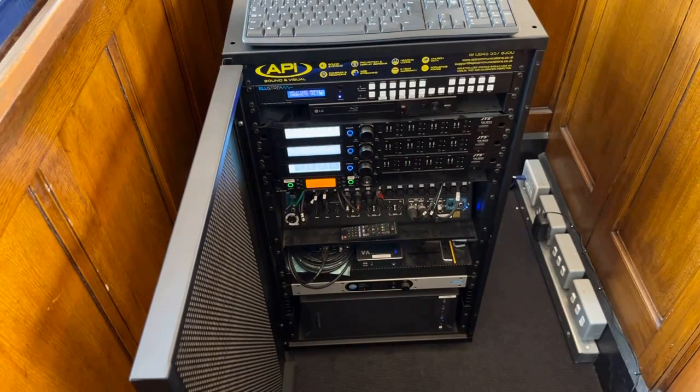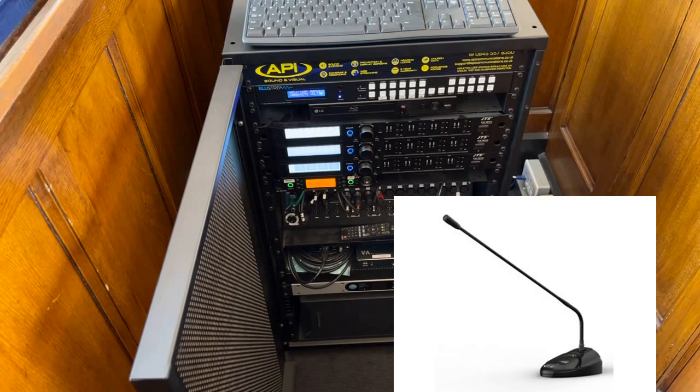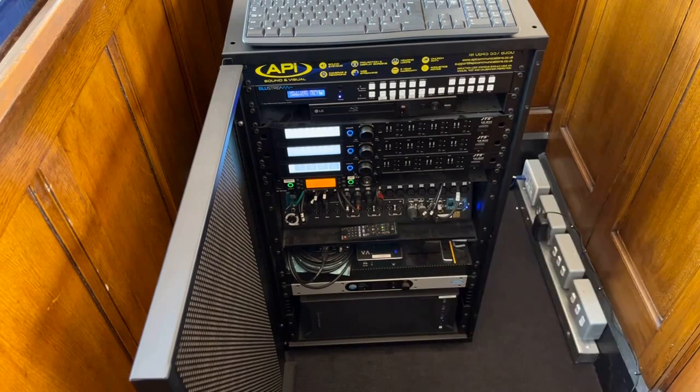Here we see the heart of the system — the system rack containing 12 channels of conferencing microphones. These are rechargeable gooseneck type units which can be placed around the room for the members of the council to use, and they will automatically switch between them. The advantage is they are entirely wireless, as running many cables around this sort of heritage space is not appropriate.